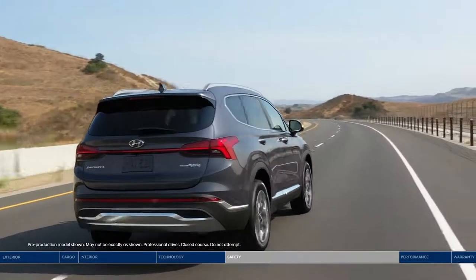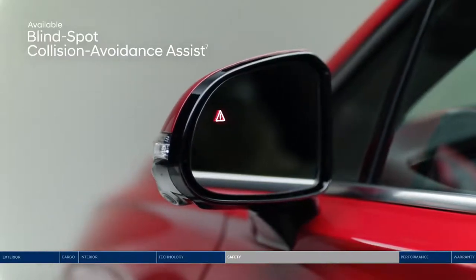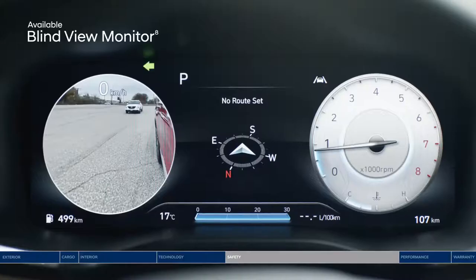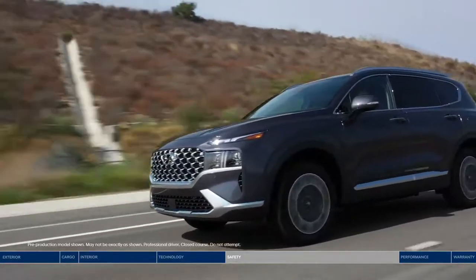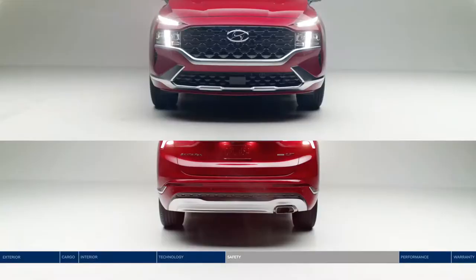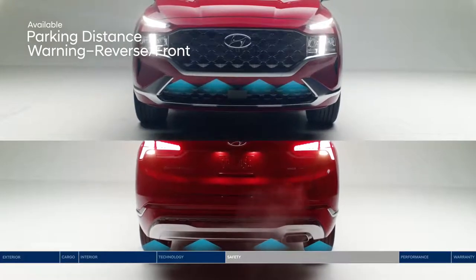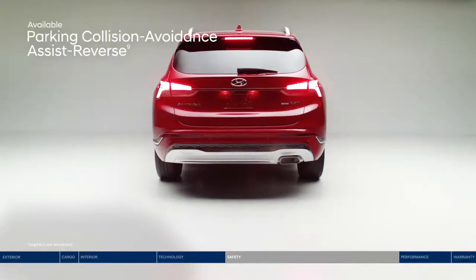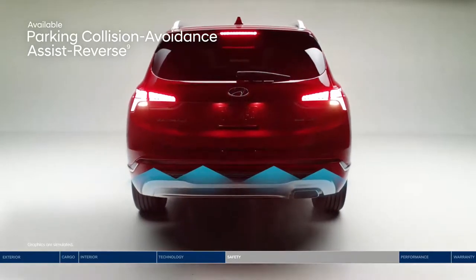Change lanes with confidence thanks to blind spot collision avoidance assist — if a vehicle is detected in your blind spot, it will alert you and can apply gentle braking to deter an unsafe lane change. The blind view monitor provides an additional perspective. For busy parking lots, parking distance warning provides an audible alert with increasing frequency if the vehicle approaches too close to an object. Back into a spot with even more confidence thanks to parking collision avoidance assist reverse.